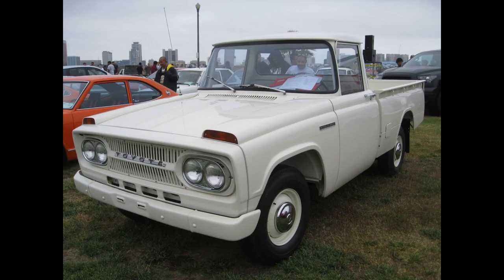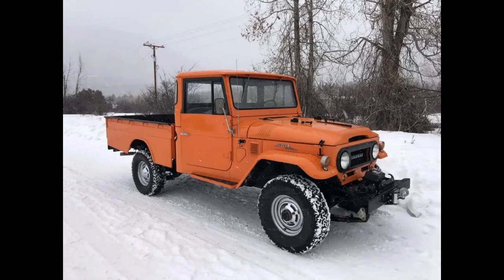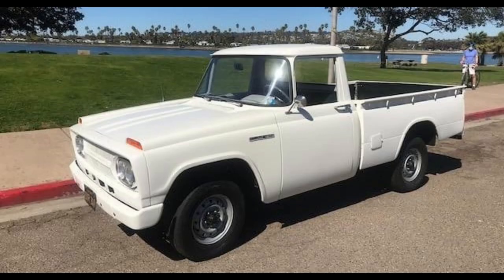This isn't technically the first Toyota truck you could buy in the U.S. The Toyota FJ45 takes that honor, which was a pickup version of the Land Cruiser. The Land Cruiser deserves its own future episode, so let's get back to the Stout 1900.